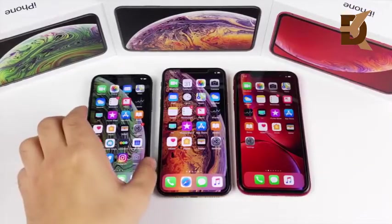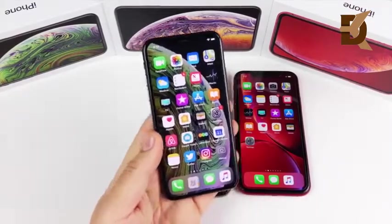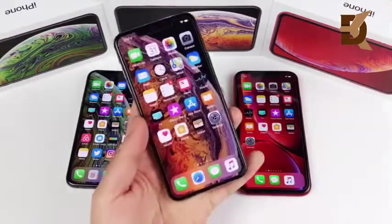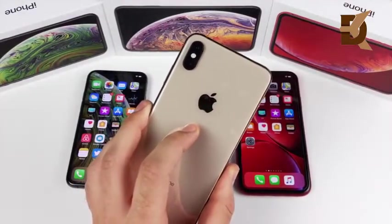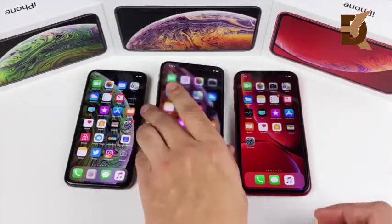In terms of key specs: the iPhone XS gives you a 5.8-inch OLED screen, 12-megapixel dual camera, up to 4K60 on the rear, 4 gigabytes of RAM, Apple A12 Bionic, and a 2658 mAh battery. The iPhone XS Max takes it up to a 6.5-inch OLED screen, 12-megapixel dual 4K60p rear camera, 4 gigabytes of RAM, Apple A12 Bionic, and a 3174 mAh battery — the largest of the bunch.